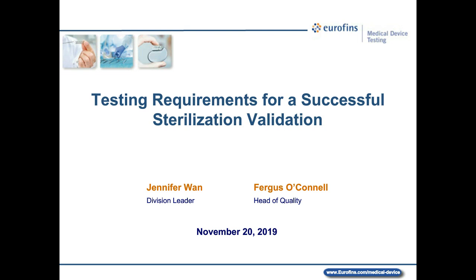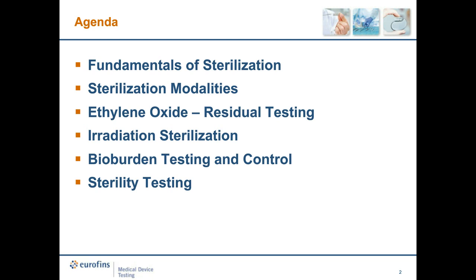Thank you, Chris, and welcome everybody to today's webinar. The agenda will address the fundamentals of sterilization and look at different modalities used for sterilizing medical devices. We're going to focus on ethylene oxide and its residual testing. Jennifer will cover irradiation sterilization, and we'll then proceed into bioburden testing and control, and the actual test for sterility itself.